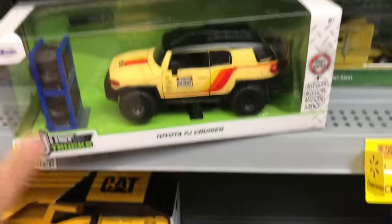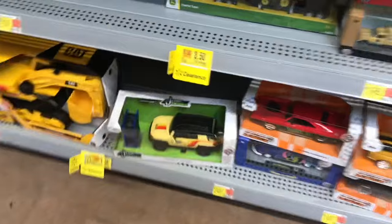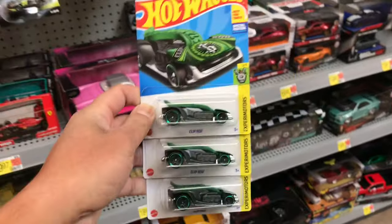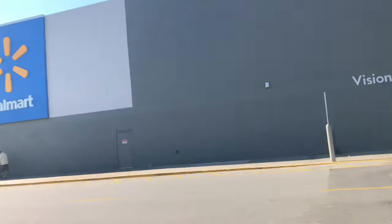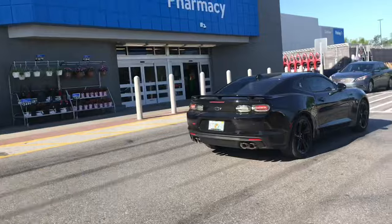It'll match my other one. I think that's gonna have to come home with me. I decided to get this FJ Cruiser — it's actually on sale, it's $11.50, but this one has a little paint imperfection on it, so I'm gonna pick up the other one. I'm also getting three clip rods — like I said, my son loves these, so I saw these and I'm gonna pick these up as well. This is my third Walmart of the morning.